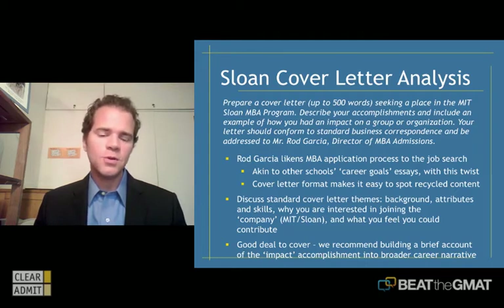Don't forget what you could contribute. When writing a cover letter, you might point out things you could contribute to life in the company — or in this case, life in the MBA program at Sloan. There is a lot to cover in this letter, and that can be challenging. You only have 500 words, and they've asked for quite a bit. The thing that often trips applicants up is their call for a specific example of how you had an impact on a group or organization.